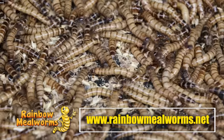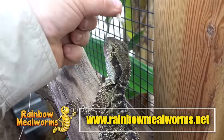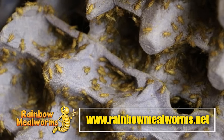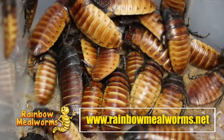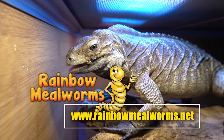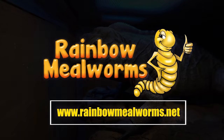Rainbow Mealworms is not only a proud sponsor of this channel — they are the premier source for all your reptile food needs. They grow all of their quality insects in-house and I use them exclusively for all my insect-eating reptiles. Place your order today at rainbowmealworms.net or click the link in the description below.